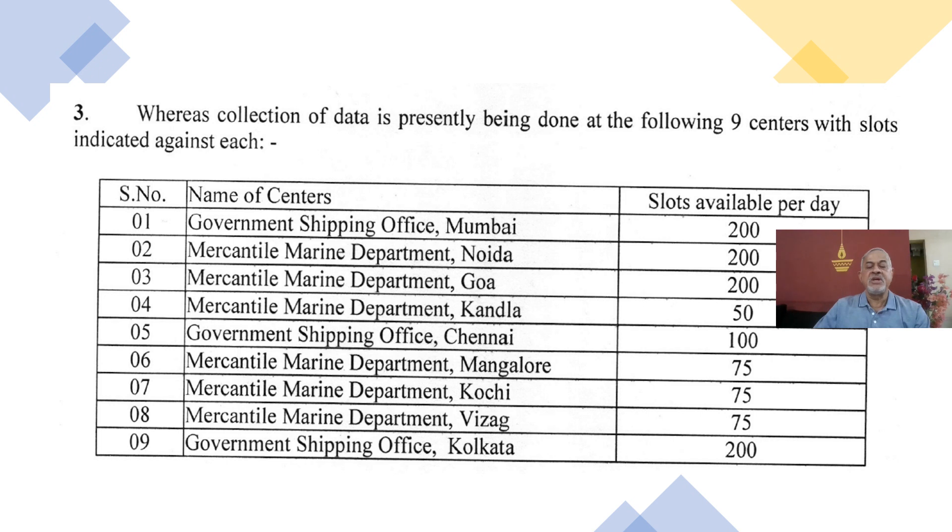DG Shipping is saying that they presently have 9 centres with plenty of slots available in each centre. Mumbai: 200 slots per day, Noida: 200, Goa: 200, Kandla: 50, Chennai: 100, Mangalore: 75, Kochi: 75, Vizag: 75, and Kolkata: 200. Several slots are available for taking biometrics of Indian seafarers per day, as DG Shipping confirms.